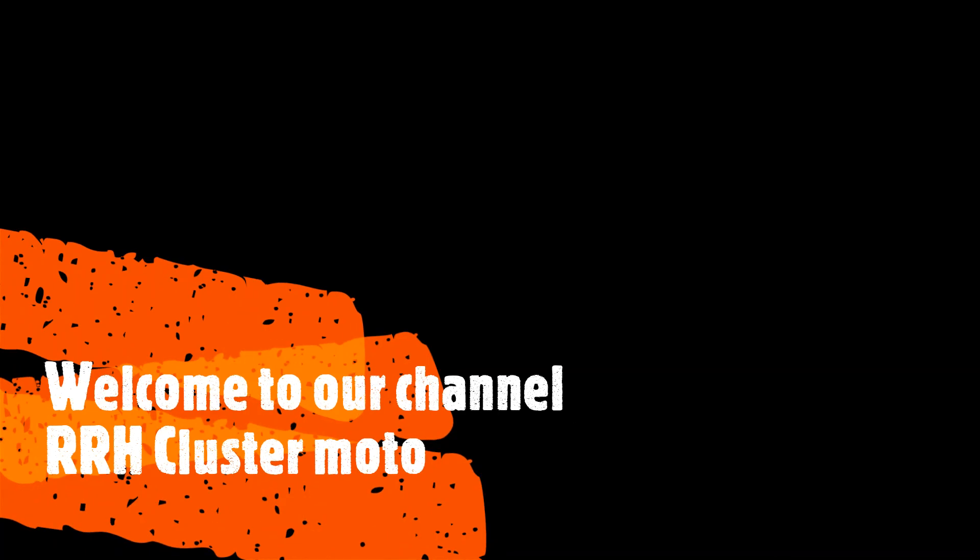Hi friends, welcome to our channel RRH ClusterMoto. Our previous video got very good response from you. Thank you all.